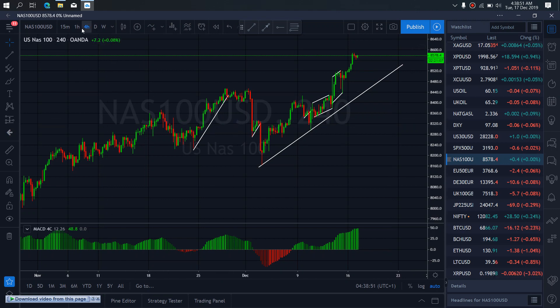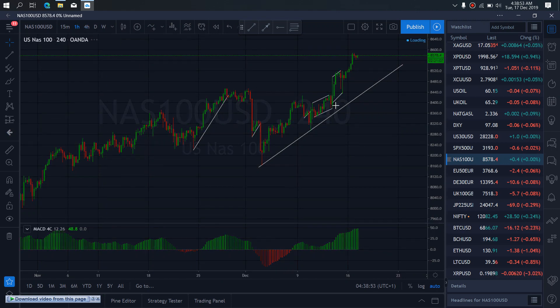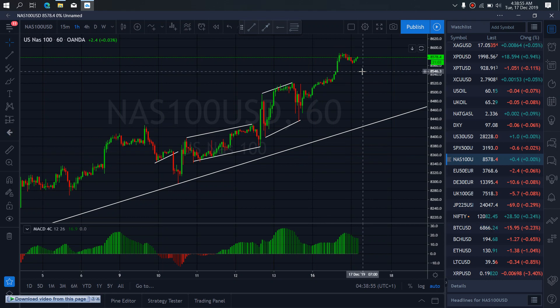On NASDAQ, zooming further to the 1-hour timeframe, we want to watch this present corrective move. They can correct to the top, but this is a small buy and we are not interested in that. We are interested in this drop here — this drop back to the trendline.